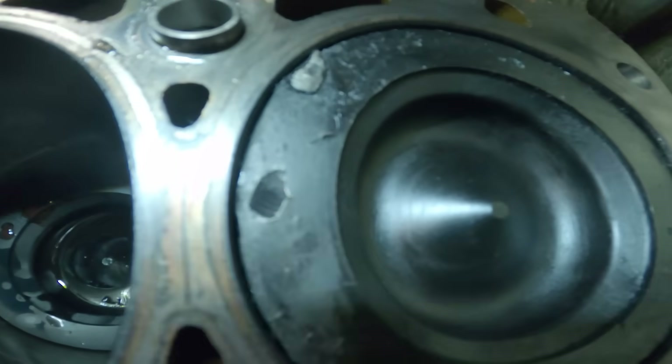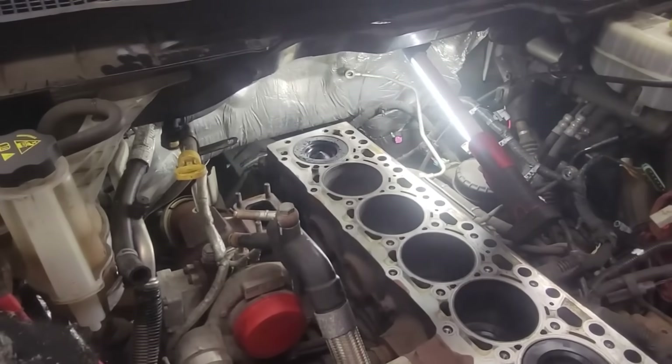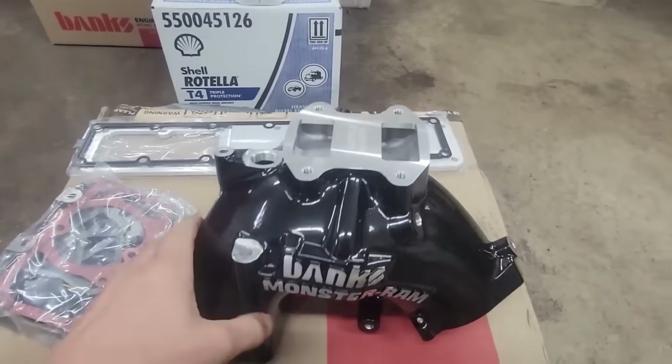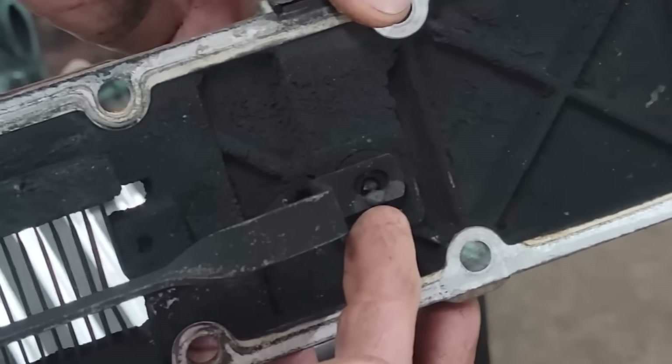I was thinking about buying that Monster Ram part for like the last year and a half — not just for the bolt, but because of the intake flow being greater than stock. I wish I would have done it in the end because of this bolt and nut. It's done. It's going to be very expensive.